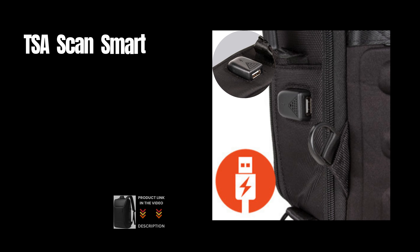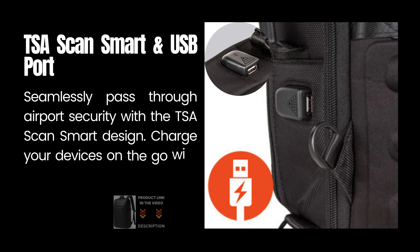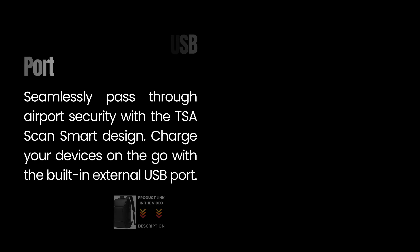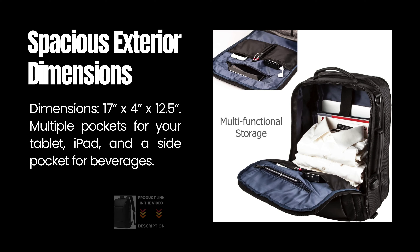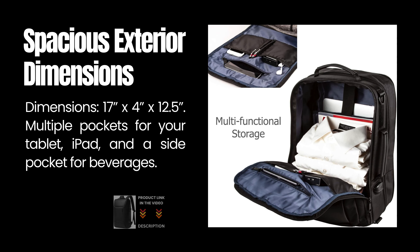Seamlessly pass through airport security with the TSA Smart Design. Charge your devices on the go with the built-in external USB port. Spacious exterior dimensions: 17x4x12.5 inches, with multiple pockets for your tablet, iPad, and a side pocket for beverages.